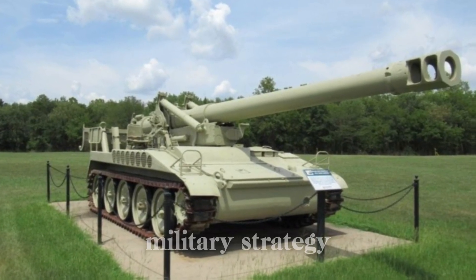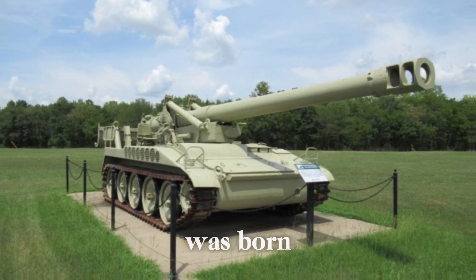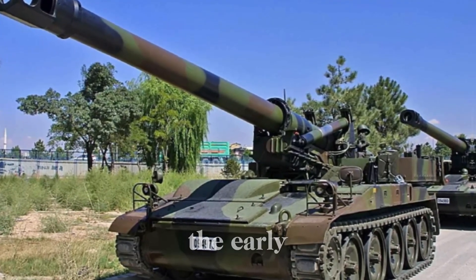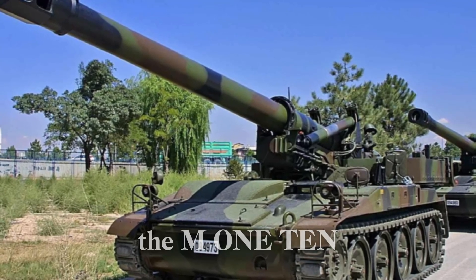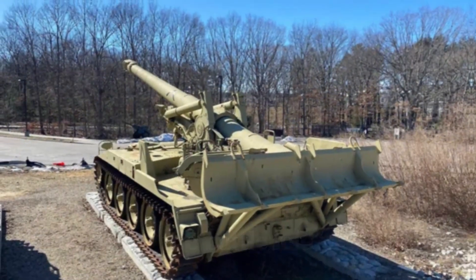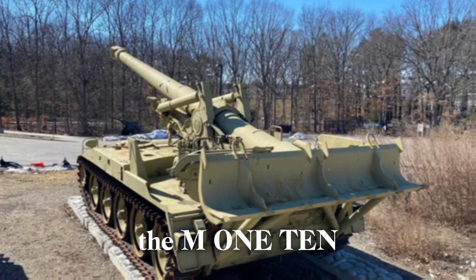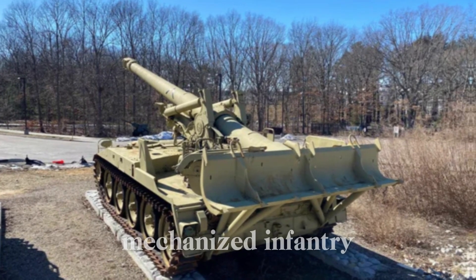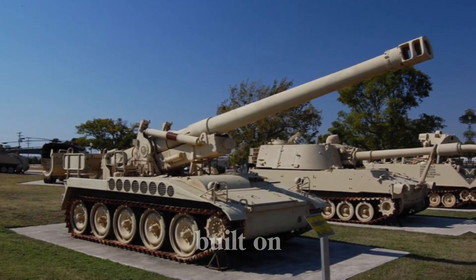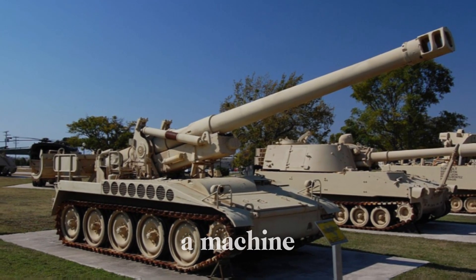The M110 203mm self-propelled howitzer was born out of a growing need for a mobile and powerful artillery system during the Cold War. Developed in the early 1960s, the M110 was designed to provide the U.S. Army with long-range fire support that could be quickly deployed on the battlefield. Built on the M44 chassis, the M110 was a beast of a machine.